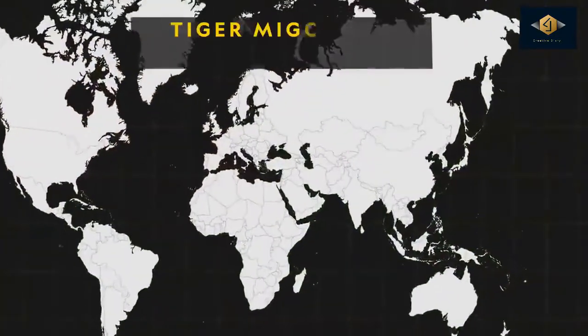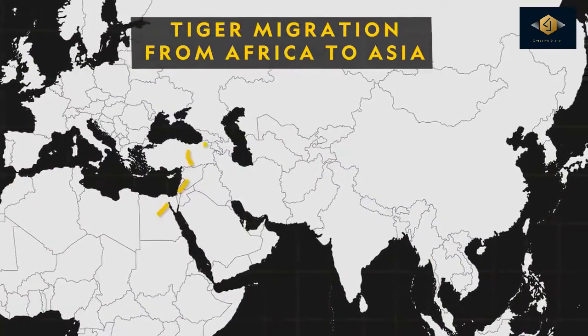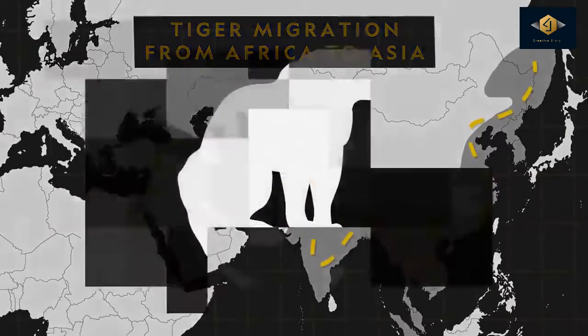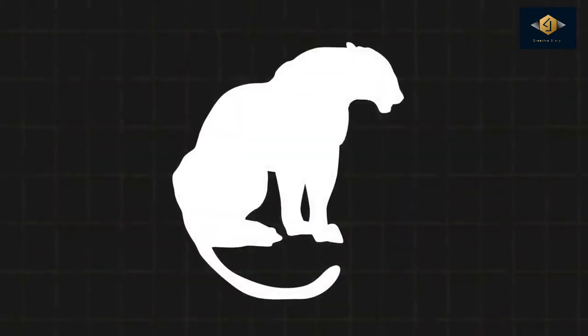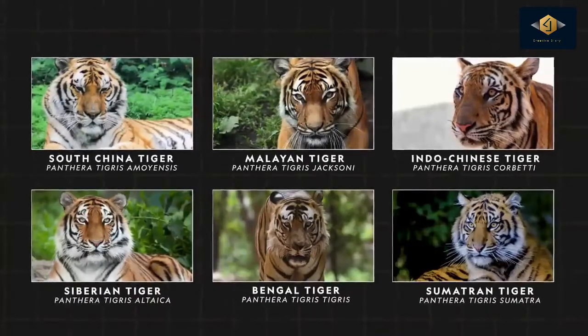The tiger's tale of evolution can be traced back to about two million years ago, when the earliest known tiger ancestor left Africa and ventured into Asia. Over time, the big cat split into nine subspecies, with six still alive today.